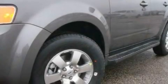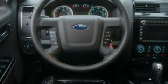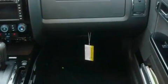Its top features include heated front seats, an auto-dimming rearview mirror, an external temperature gauge, a six-speaker audio system, leather seats, a four-wheel independent suspension, alloy wheels, a low-tire pressure indicator, a CD player, and cruise control.